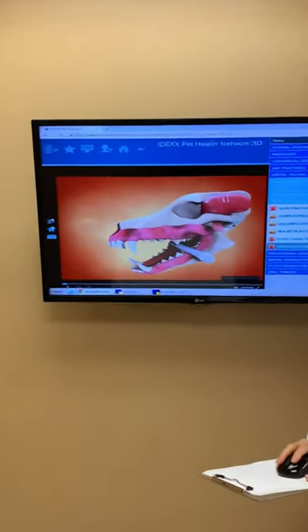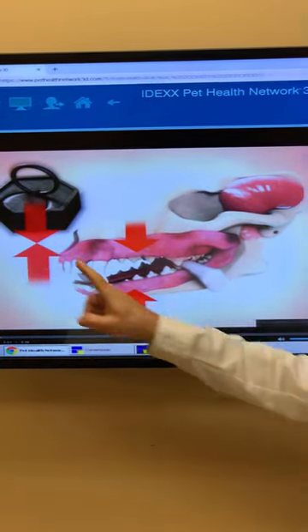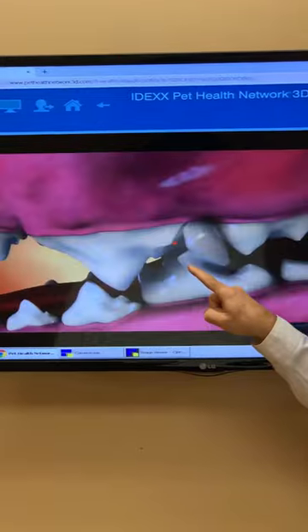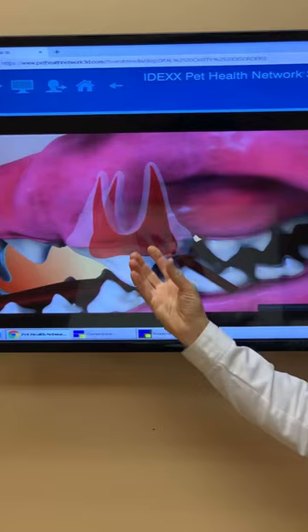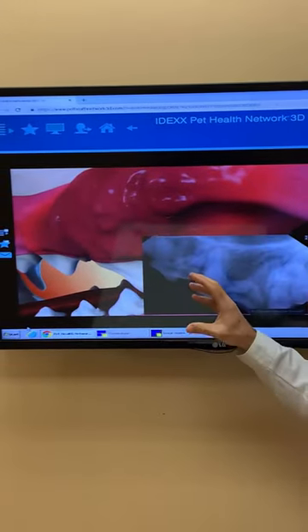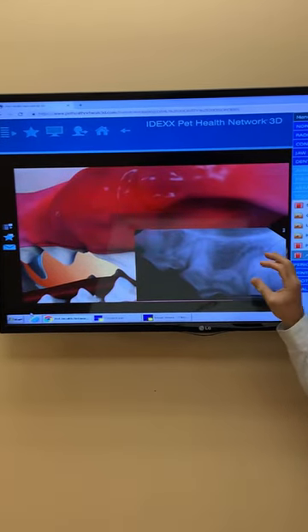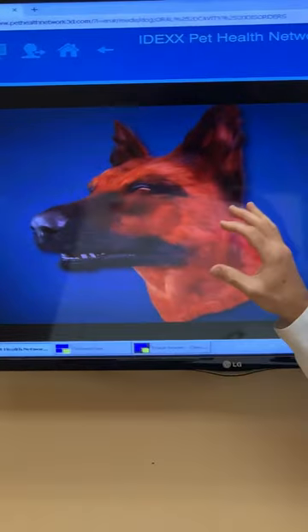If you take a look at this 3D model, you'll see that a dog is chewing on something very hard and inappropriate, and the tooth breaks. Now you start to see that brown spot — which looks like a red spot here — and infection travels upward into the roots. Every time your dog eats it gets worse and worse, and that infection starts to destroy not only the root but the bone that surrounds the root, and a big lump will start to develop underneath your dog's eye.